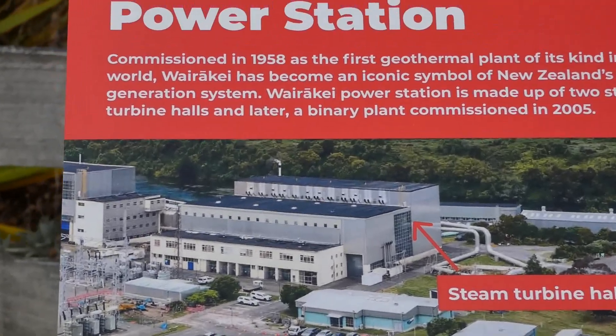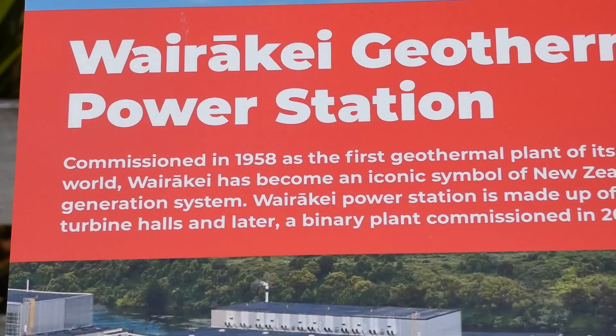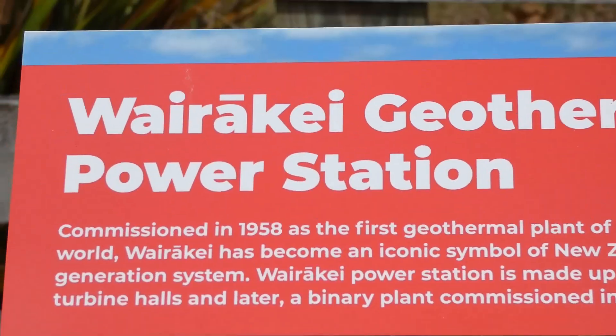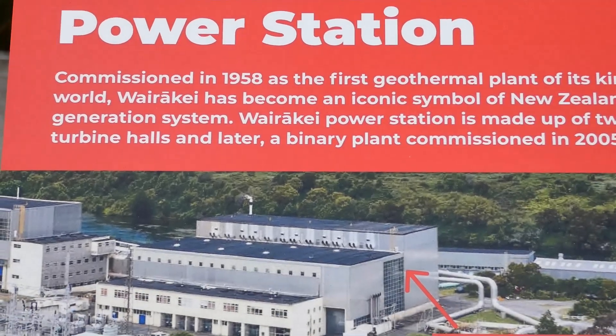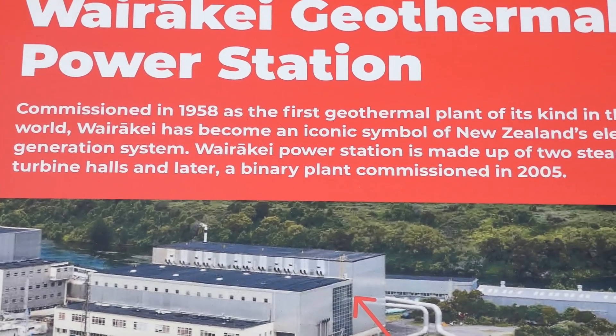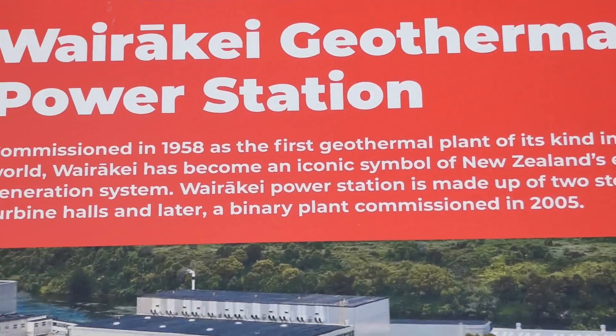Information about the Wairakei — most people say 'Waiaraki' because they haven't pronounced their Maori correctly. It's a geothermal power station commissioned in 1958, and was the first geothermal plant of its kind in the world. It's made up of two steam turbine halls.